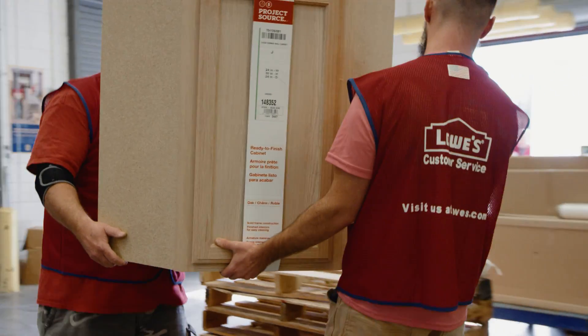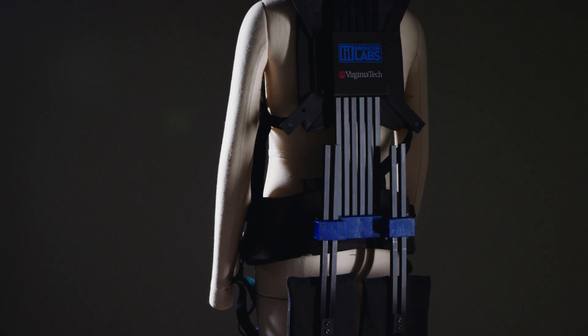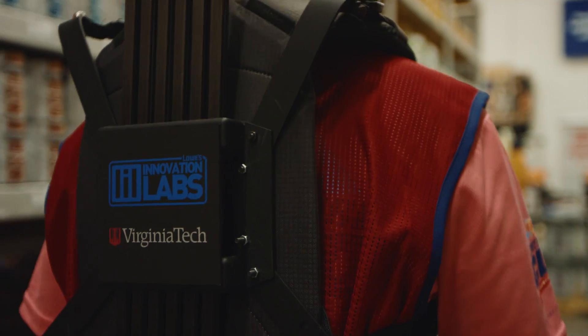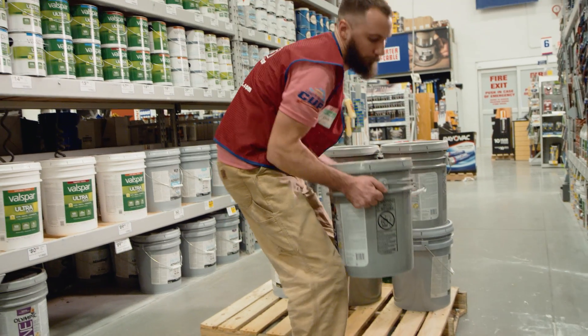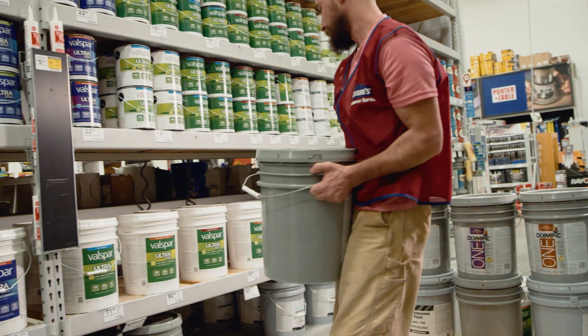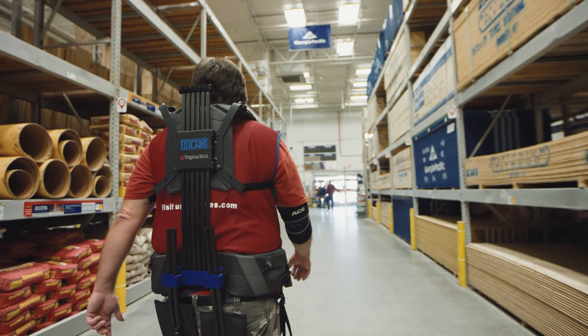We're really excited to find ways to help our store associates stay strong and stay healthy. So we built an exosuit with Virginia Tech to give our store associates superpowers. When they go to lift those things over and over again, it just creates strain on their bodies that makes them tired. The suit is going to make them get through their day in an easier manner.